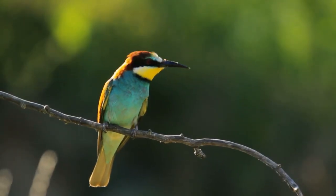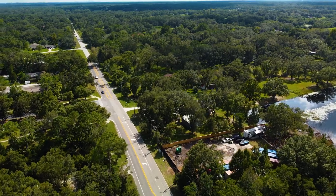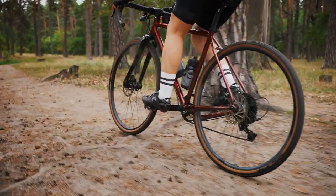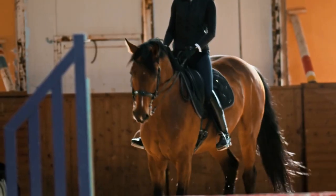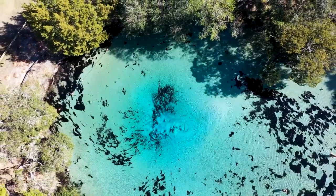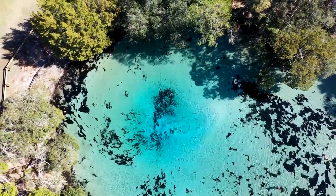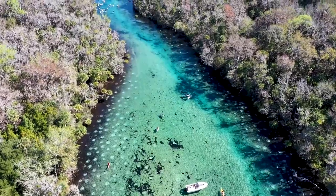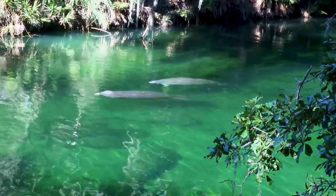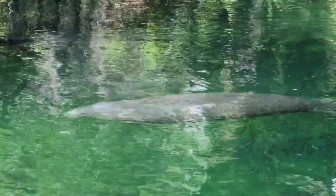Nature. Lutz is surrounded by nature parks. For those who love hiking, fishing, bike riding, bird watching, and horse riding, there are also tons of dog parks. Lutz is surrounded by natural spring parks, and during the winter the water temperature attracts many manatees — it is even possible to swim with the manatees during these winter months.